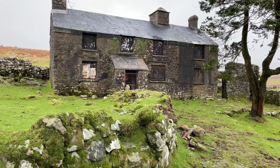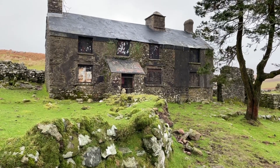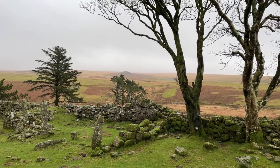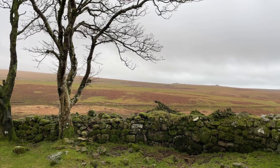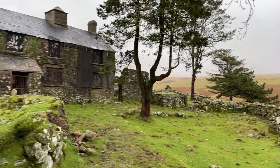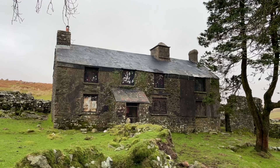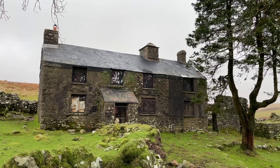The house also appeared in the film War Horse, chosen for its remote location and surrounding scenery — you can see why. It's a stunning area, even if it's a bit gloomy and misty today. Steven Spielberg had the house semi-restored on the outside, and then it was put back to its original state when the filming was finished.